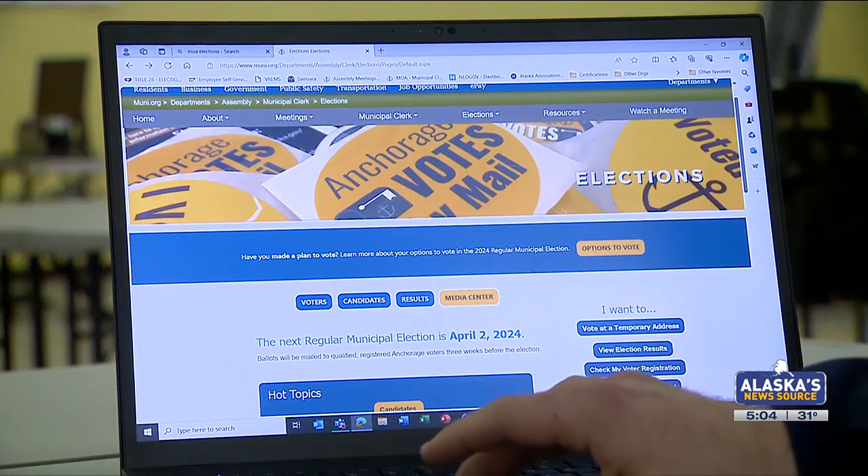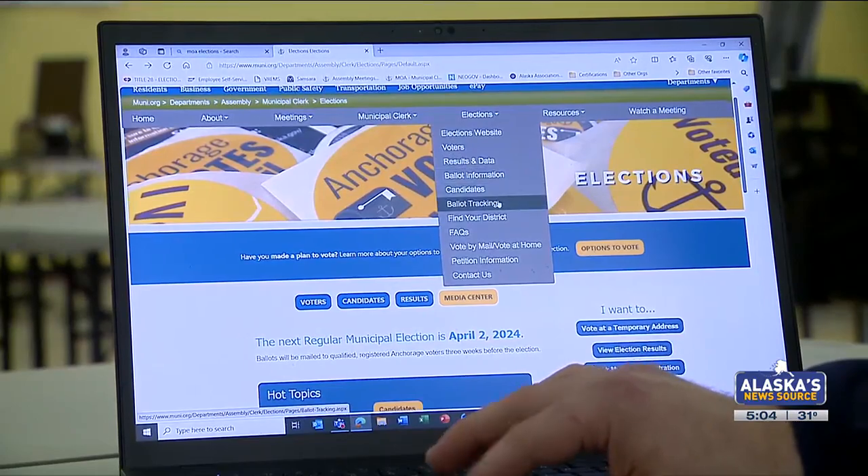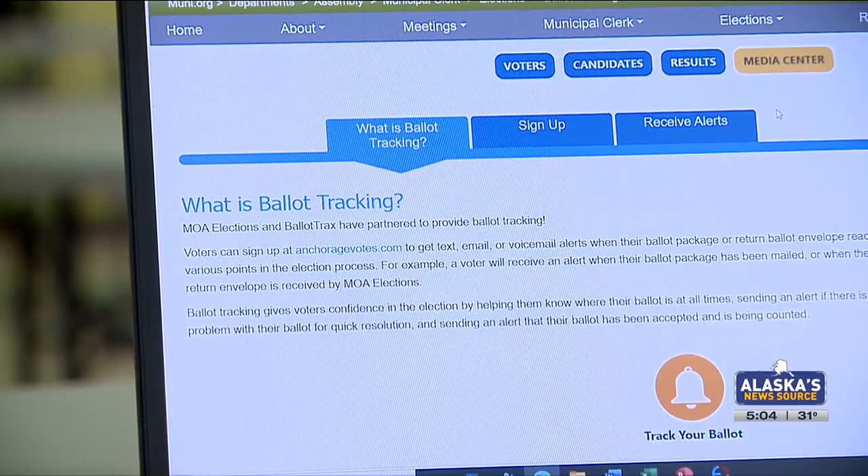People who want to know exactly when their ballot was received and accepted can go to a municipal webpage and sign up for ballot tracking. It will also tell you when it's been accepted, or if there's something wrong with it — such as the signature doesn't match or there's no signature — you will get a notification about that as well.